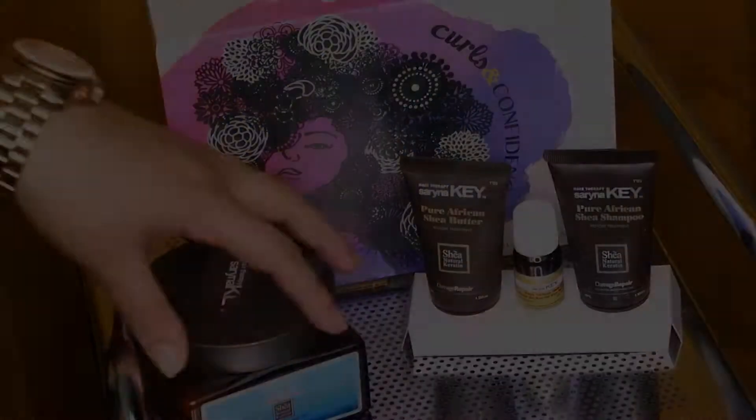Hey guys, it's Christina, the founder of Curls and Confidence. Thank you for joining me today — it's November and I'm so excited to introduce the November box. I was very lucky to get Sarana Key, it's an exclusive box with some of their best products — one of my favorite lines that I used when I first went natural. I also have a bonus offer with Snappy hair ties, so let's open this up and show you all the goodies you're going to get this month.